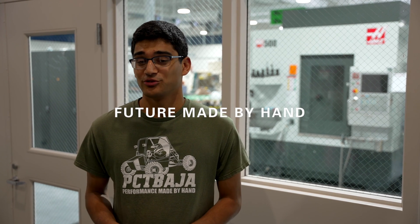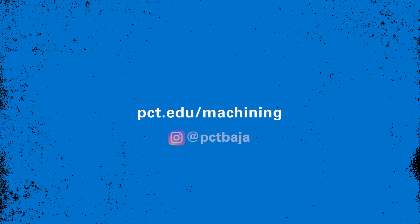That concludes the tour of our machining labs. Please come check us out — we give tours and you can find out more information on our website. Also, if you want to see more about PCT Baja, you can check out our Instagram. Thank you for watching.